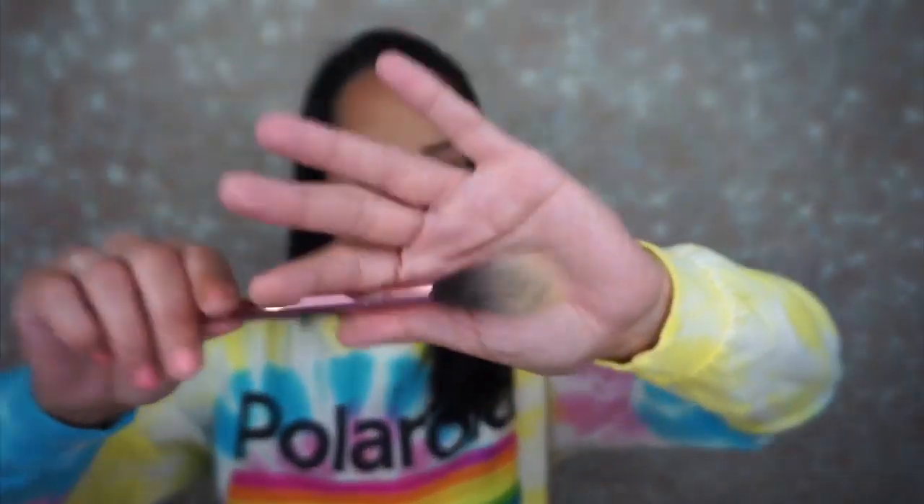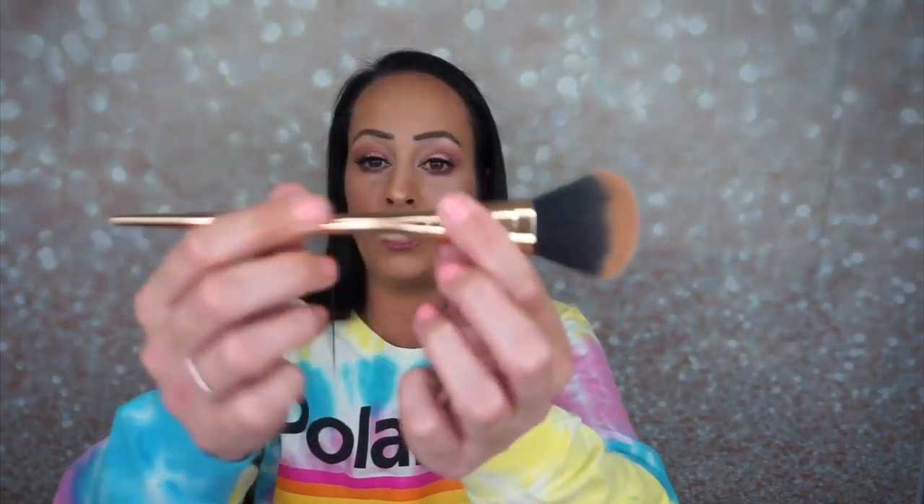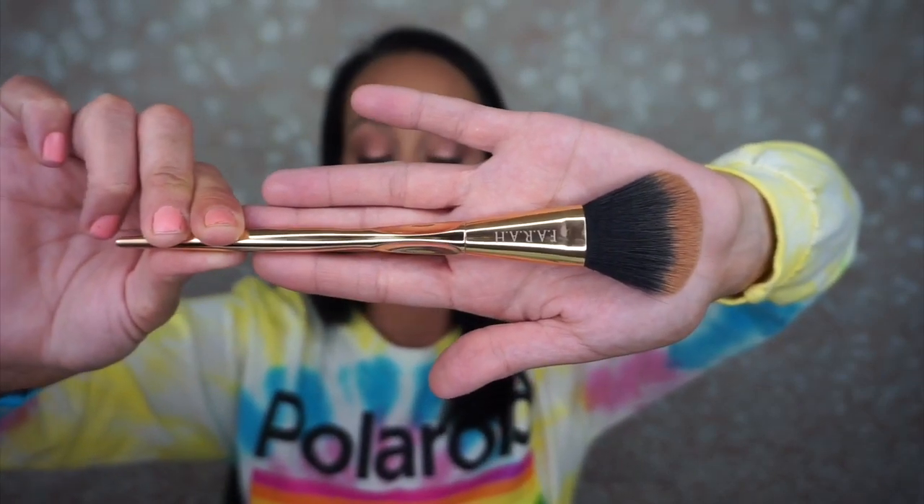I'm going to talk about brushes quickly. I have three brushes I've been loving. The first is the Moda brush from Boxycharm — I love this for under my eyes to swipe away fallout or apply banana powder to brighten up my under eyes. It's just really soft and fantastic. I'll link it below — I actually think you can get this one by redeeming your Boxycharm points.